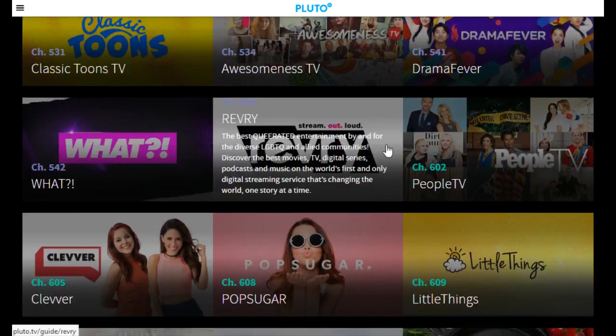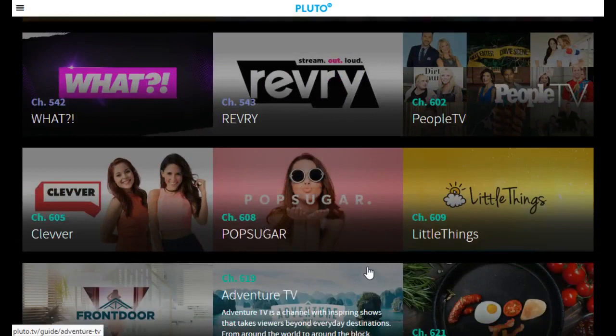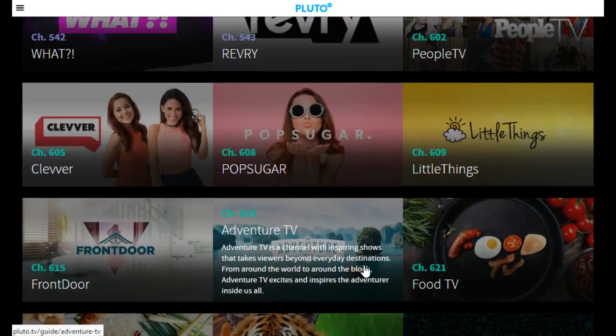Then we move down into the people and food type of content, where it's kind of their effort to mirror more things like the Food Network, TLC, and entertainment TV-type things like that. More of this is going to be that short-form video again.